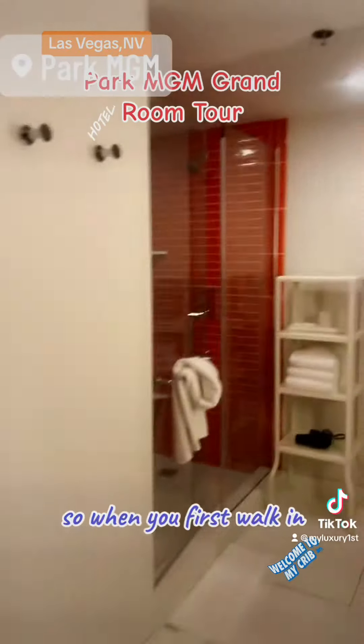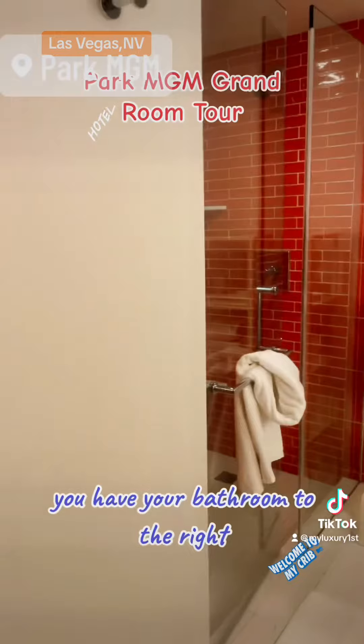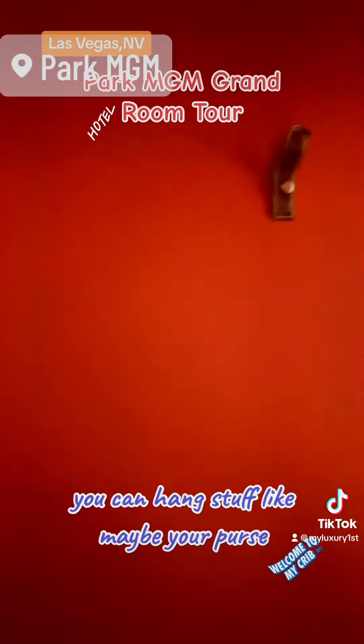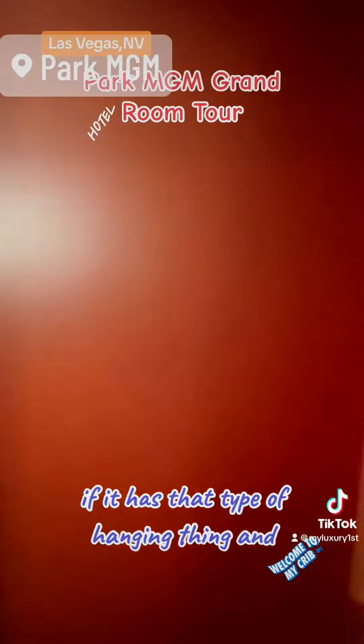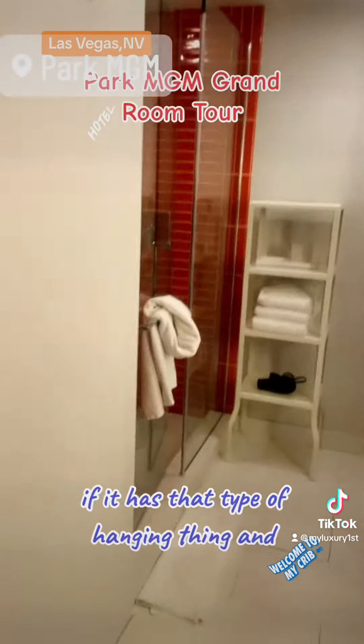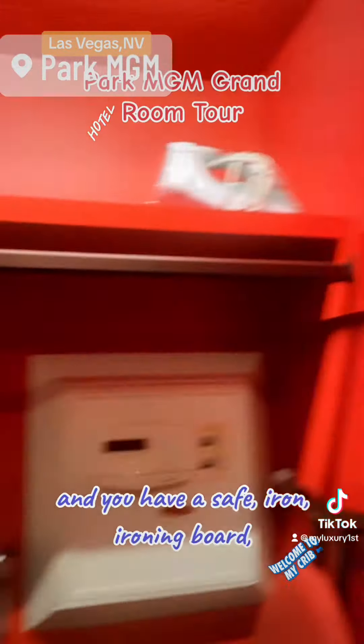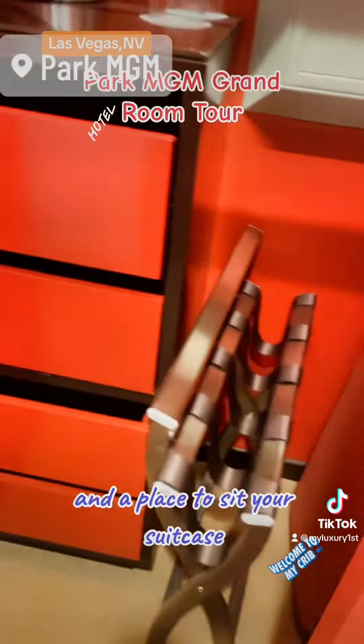So when you first walk in, you have your bathroom to the right. You have nothing actually except for these two things — I guess you can hook something on here, hang stuff like maybe your purse, suitcase or something. You have your light here, and then over here you have some drawers, a safe, iron, ironing board, hangers, and a place to sit your suitcase.